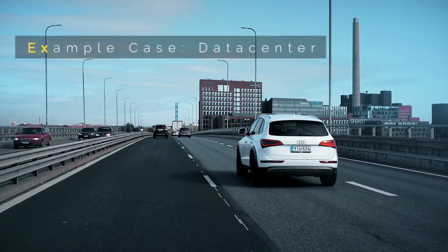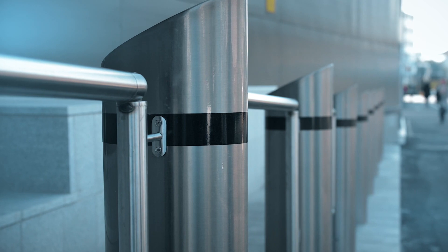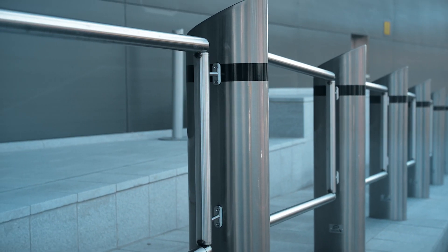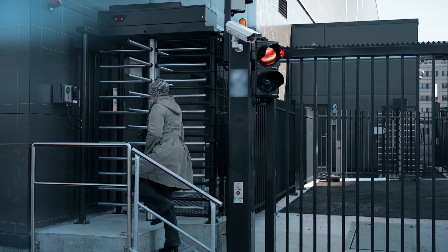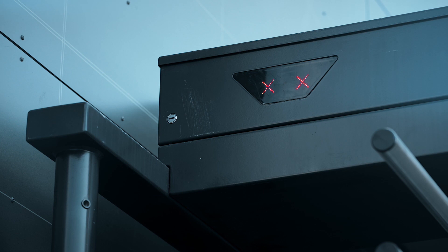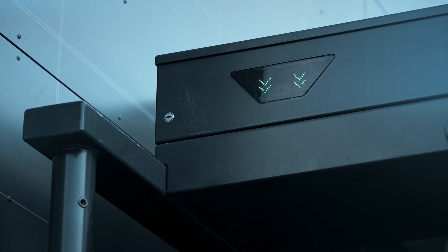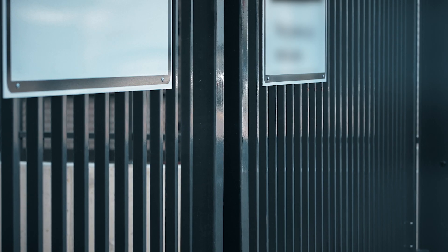For a maximum security data center located in the heart of a large city, Polarmaster ensures that only approved vehicles and personnel are granted entry inside the security perimeter. Pedestrian traffic in the outer perimeter is controlled with full height turnstiles. Vehicle routes are protected and controlled with wedge barriers, sliding gates, and entra-quick gates.